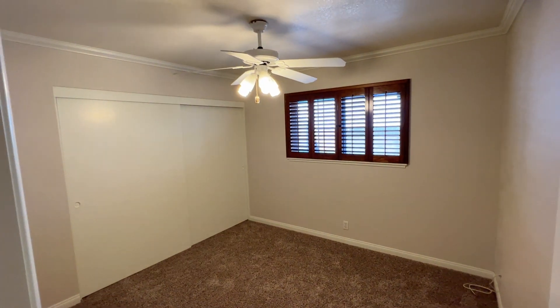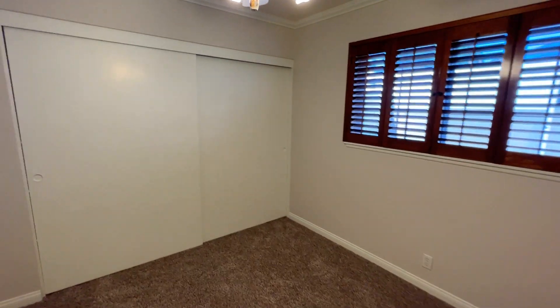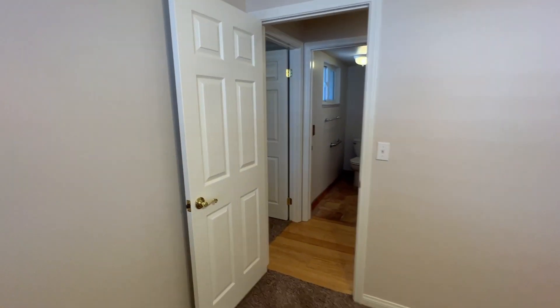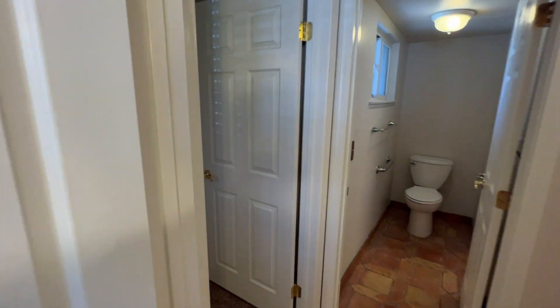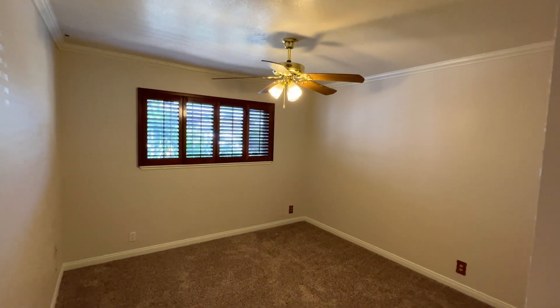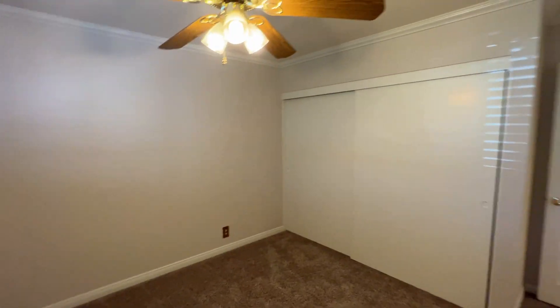Here's another bedroom with another ceiling fan and light fixtures as well, and closet doors. And the last bedroom at the end of the hallway here also has a ceiling fan with light fixture, and the closet on the opposite side.